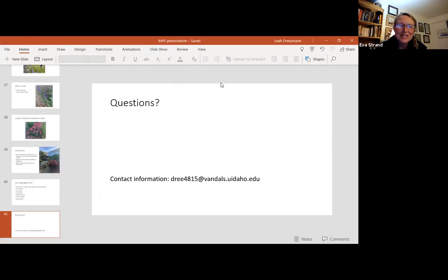Thank you so much Leah — that's so wonderful that you were doing this for your senior thesis undergraduate work. So if anybody has questions please unmute yourself or type in the chat. When asked what other pollinators were observed: there was a lot of variety — definitely leaf cutter bees, mason bees, and a lot of sweat bees, though I'm not very good at identifying sweat bees. Those were the three big groups.